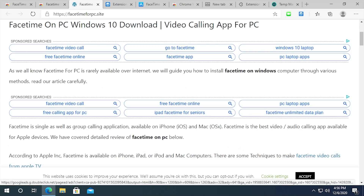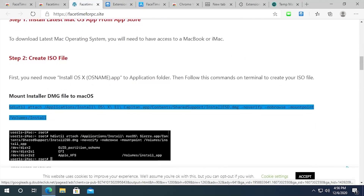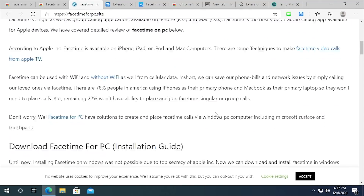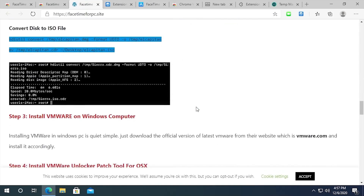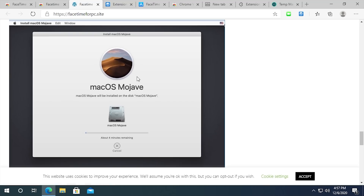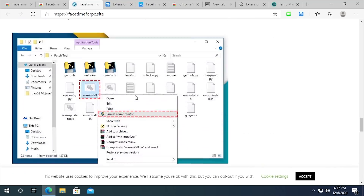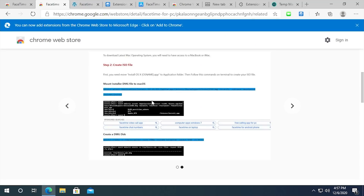The popup says 'FaceTime for PC is rarely available over the internet. We will guide you how to install FaceTime on Windows through various methods.' The website claims 'installing FaceTime on Windows was not possible due to top secrecy of Apple Inc., but now we can install and download FaceTime in Windows without any issues.' But the actual guide is just instructions for installing macOS in VMware — that's all it is. You're not getting FaceTime on Windows; you're just running macOS in a virtual machine, which still runs under macOS.